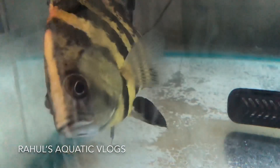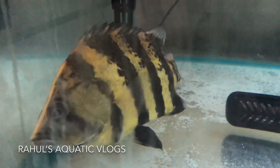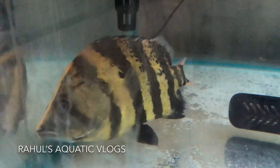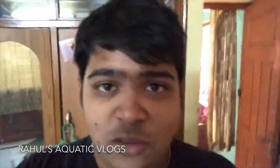I will be updating you. I hope you have enjoyed this video and I hope you enjoyed the NGT — the new fish, the new datanoid. This is an exotic type of datanoid which is very rare, and I was hunting for this fish for a long time. At last, I got my hands on this fish.